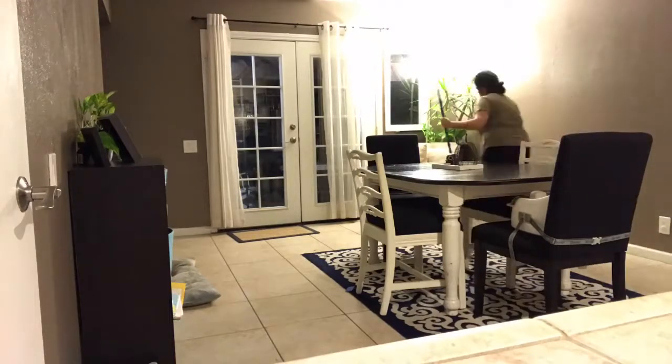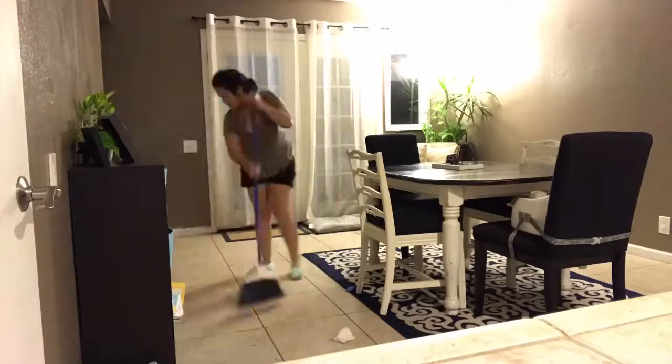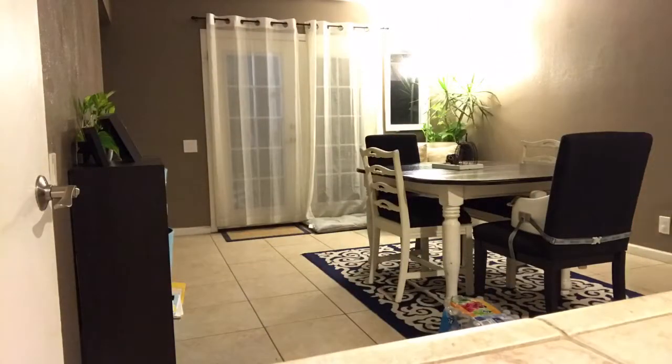After this I start sweeping, and I really want to get one of those Roombas because sweeping my whole entire house just really sucks and I don't like doing it.